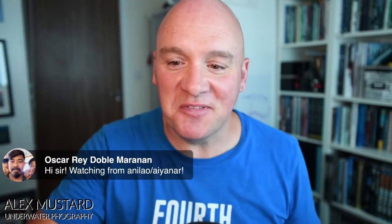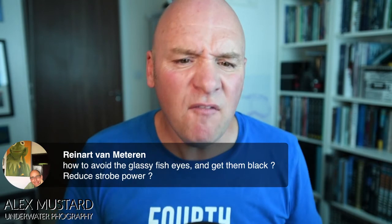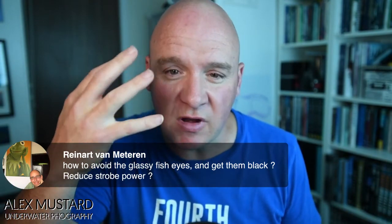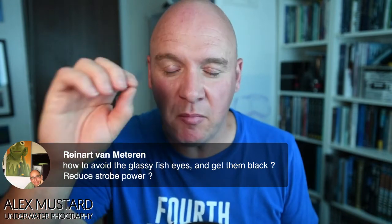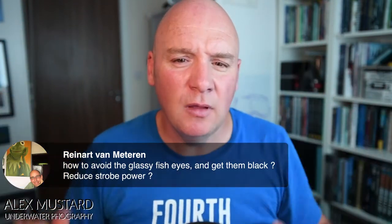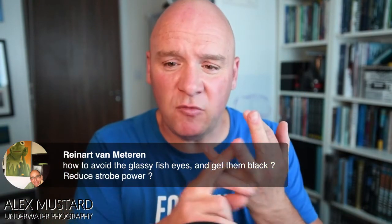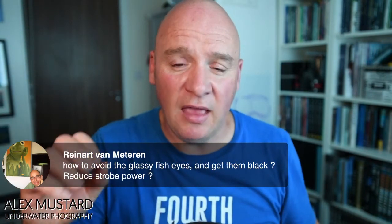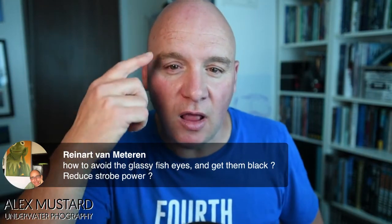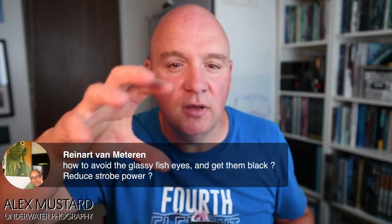On avoiding glassy fish eyes: generally I don't have a big problem with that. Some fish like bigeyes really reflect the light, but it's more of a problem with compact cameras with a built-in flash giving that red-eye look. Using strobes out a little from the camera helps. Single flash is actually a very good technique for fish photography — Paul Human and Roger Steene famously did almost all their photography with single flash. It gives a little drop shadow off the subject and gives you a single catch light in the eye rather than two.